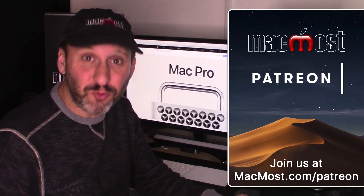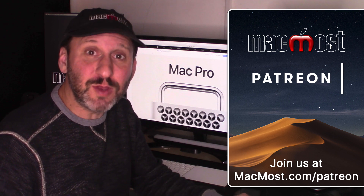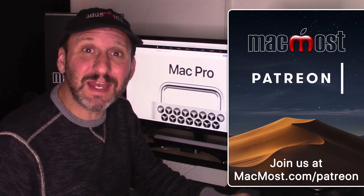MacMost is brought to you thanks to a great group of supporters. Go to MacMost.com/Patreon. There you can read more about it, join us, and get exclusive content.